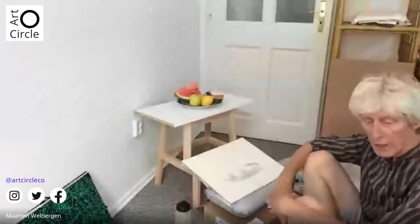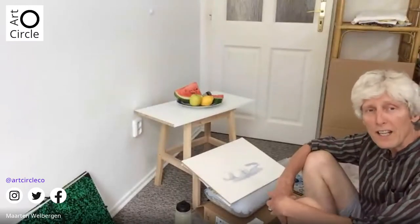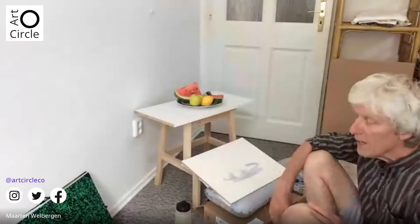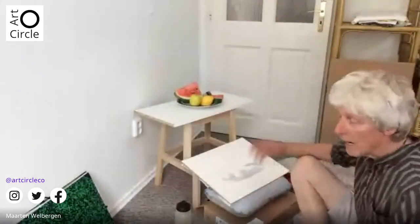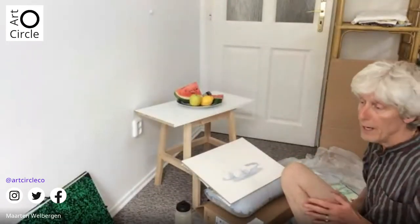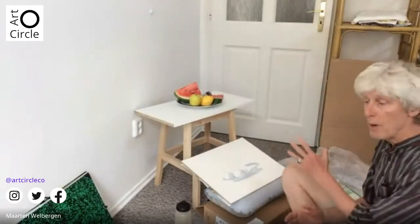Good afternoon. As Prena already said, I'm Maarten — my surname is Welbergen. We Dutch always speak with a lot of slow sounds, so it's difficult to remember perhaps, but that will come later. I'm a professional artist and I travel between Holland and Czech Republic.